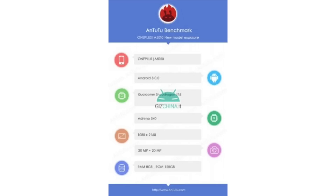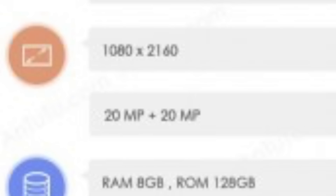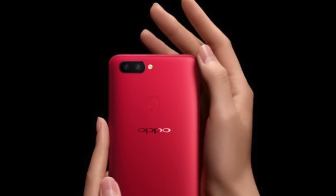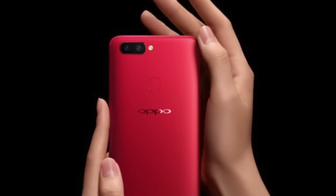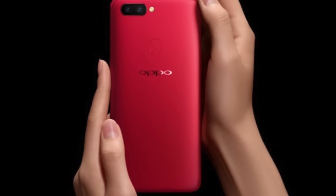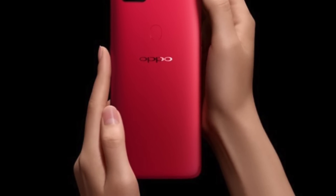Yes, the camera has been improved as well and taken to the next level. As you can see via the Antutu benchmark, we have some killer details — look at that 20 plus 20 megapixel combination. This is further confirmed by the release of the Oppo R11s, which has an upgraded 20 megapixel dual camera, so this same camera sensor would probably end up on the OnePlus 5T as well.